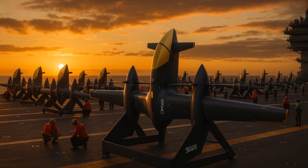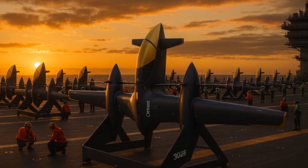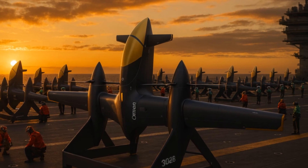Anduril places Omen in the high end of the Group 3 unmanned aircraft category. It is designed to carry three to five times the payload of other drones in the same class and fly at ranges relevant to Indo-Pacific operations.